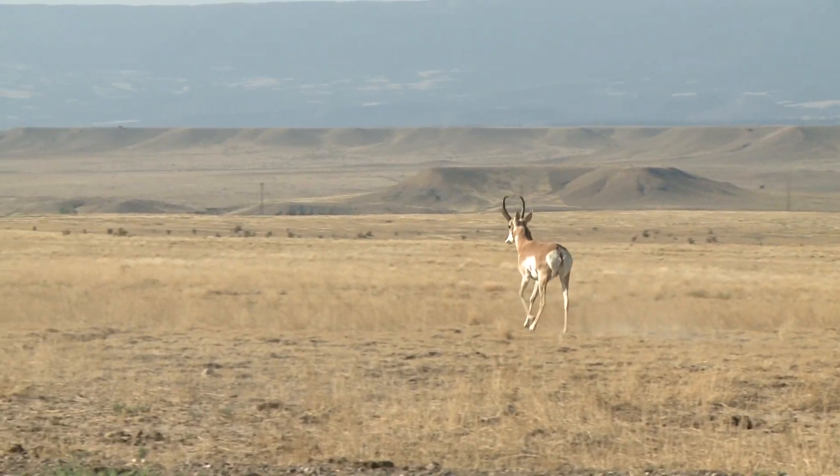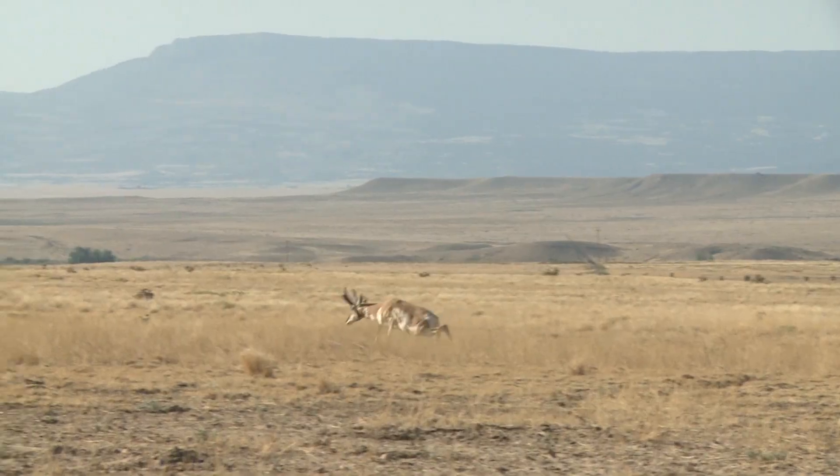Michelle made a great shot on this buck and she watched him go down only about 40 to 50 yards right in front of her.